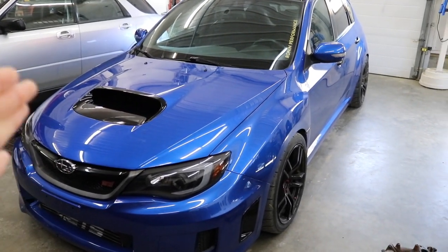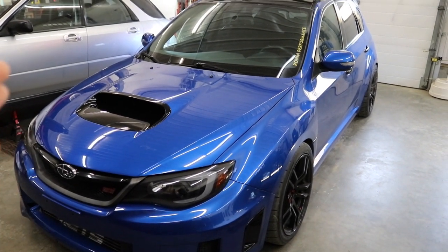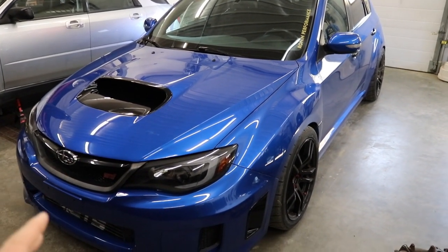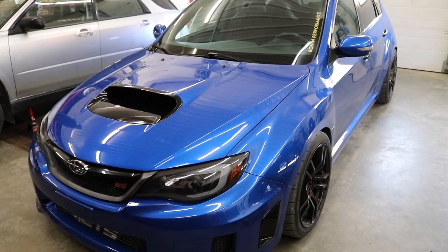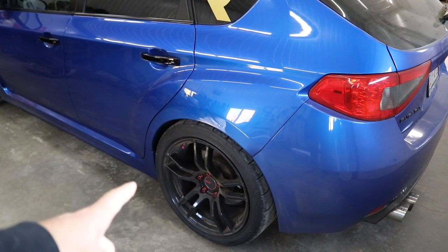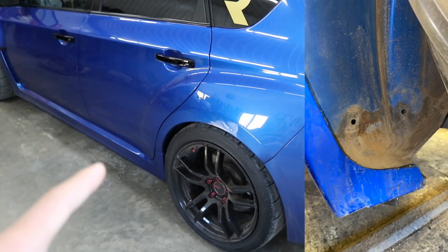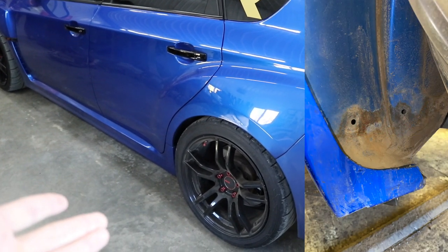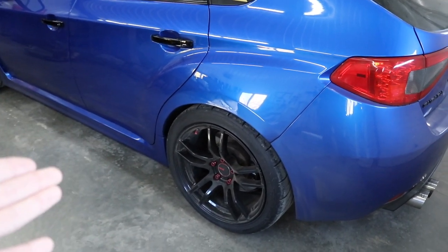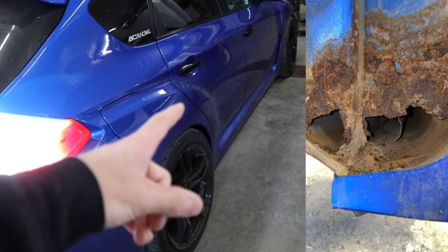If you guys did not know this already, all of the 2008 to 2014 STI hatchbacks have a very common issue once they get decently high mileage on them - in Canada at least. Where there is snow and lots of salt and calcium on the roads in the winter, in the rear quarter panels at the front of them, these things rust like crazy. The left side is actually okay - it can be cleaned up and undercoated, it's just starting to surface rust - but on the driver's side there's a hole rusted right through into the whole side skirt of the car.